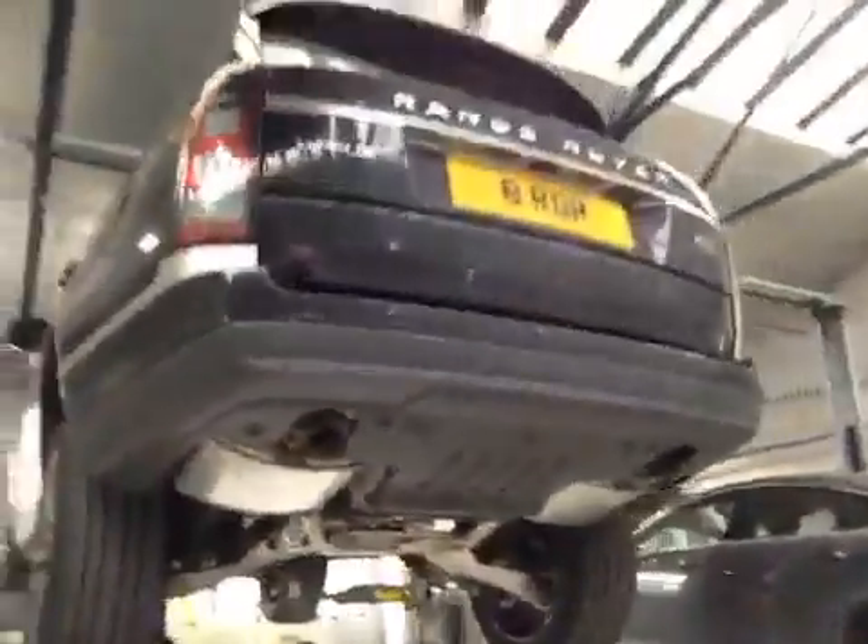Rear tyres are in good order, no cuts or bulges or sidewalls. This concludes the Kajak, a service provider will contact you shortly.